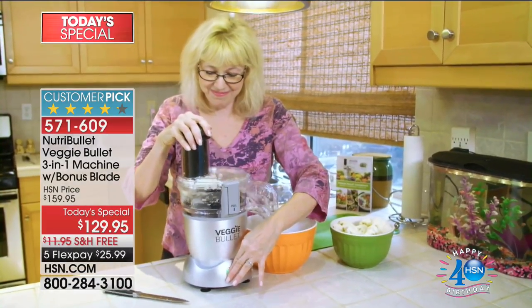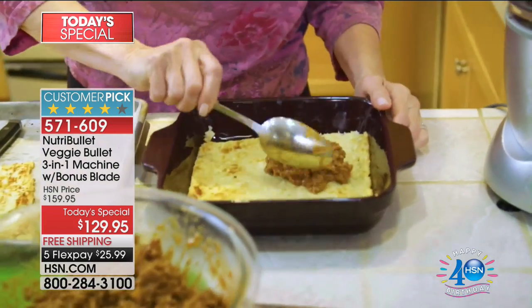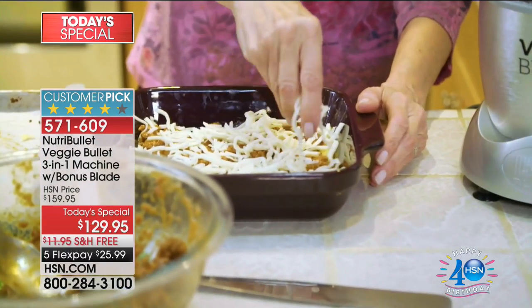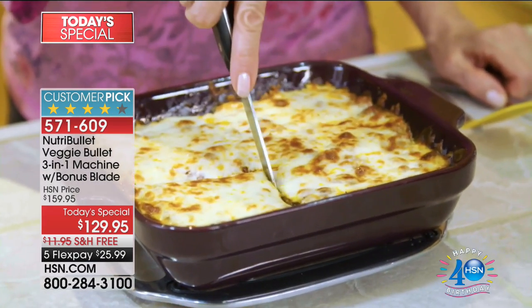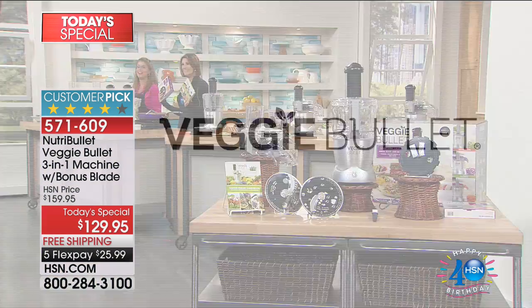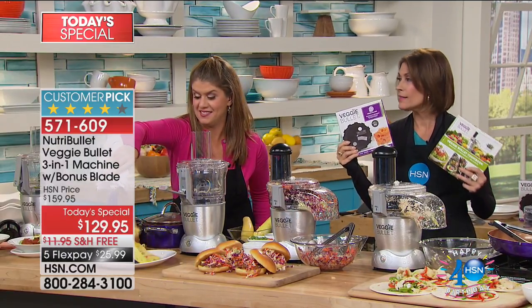The veggie bullet is a great way to get vegetables into your family's diet — you can fool them into thinking they're eating comfort food when it's really vegetables. My husband is Italian — when I made him lasagna with not an ounce of pasta in it, he loved it and last week he actually asked me to make lasagna again, saying 'the good kind — the kind you make.' My husband is the hardest person to get to eat vegetables and I solved the problem with the veggie bullet — pasta is back on the menu.